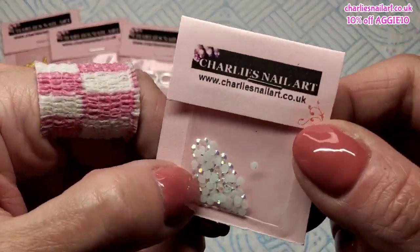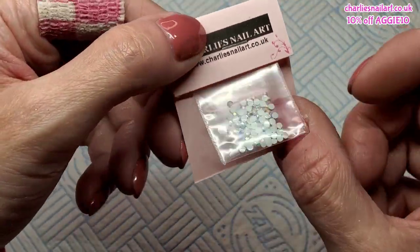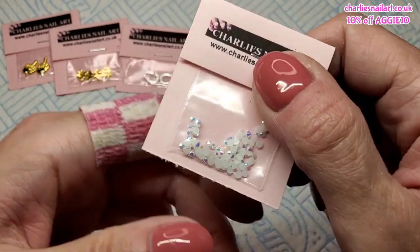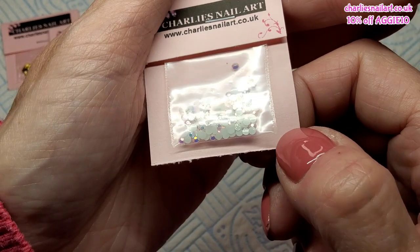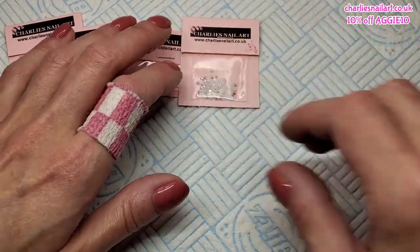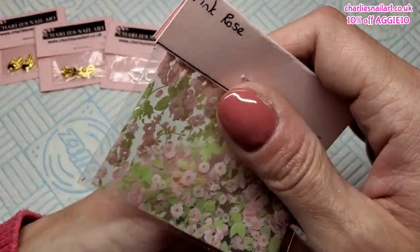She's got a load of these new gems in - they are teeny weeny little things. This is just a sample pack, you get a lot more when you buy them. These are the two millimeter white ones - aren't they a beautiful color? Look at the color shift on them as well, they're almost like pearl effect. And I got myself a sample of this foil, it's called Pink Rose - super cute, super delicate, that would be beautiful in summer.